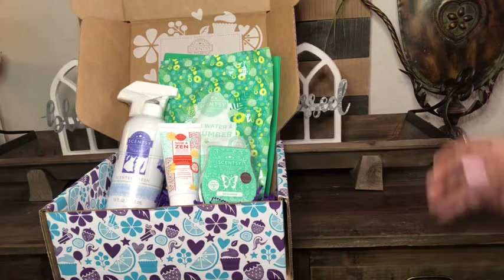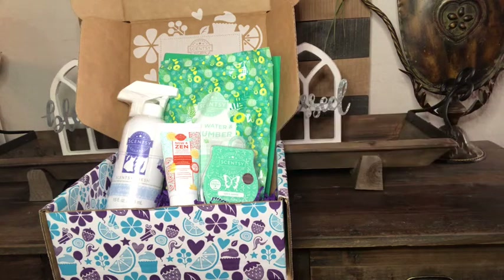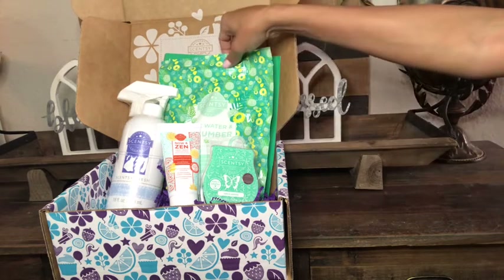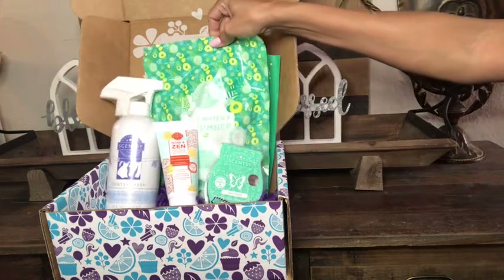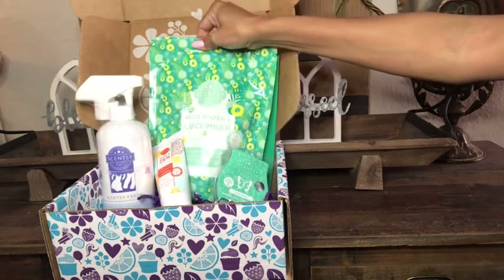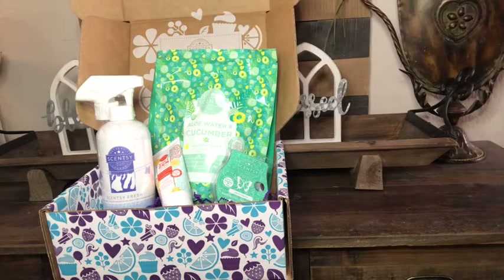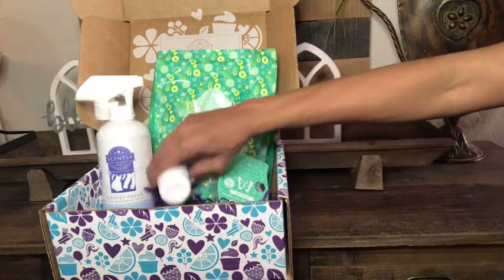I hope all of you are having a beautiful day. So I just want to go over the Whiff Box really fast. For January in our Scentsy Whiff Box we got the Aloe Water and Cucumber Scentsy Soak. This Scentsy Soak is absolutely amazing — it smells amazing and it's so relaxing to put in the bathtub. You can put in as much as you need to just relax and I really love it.